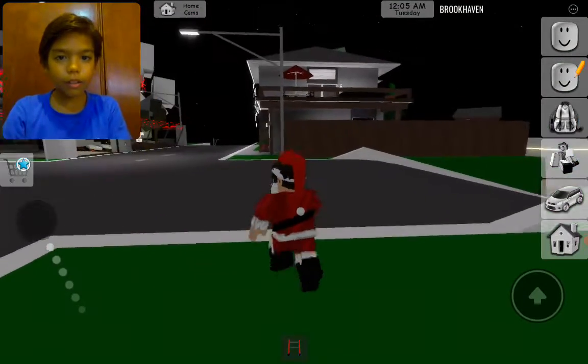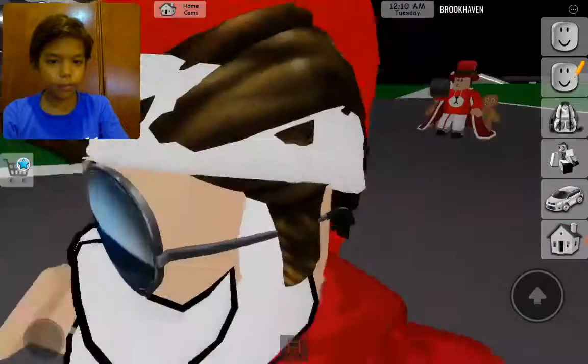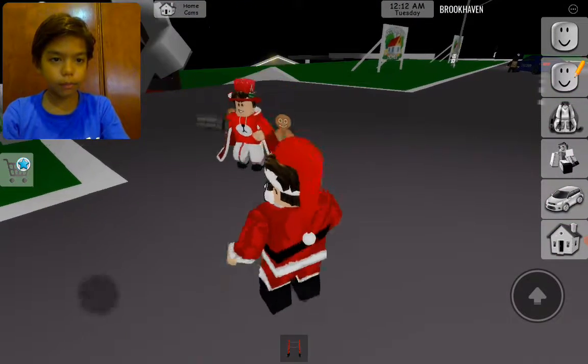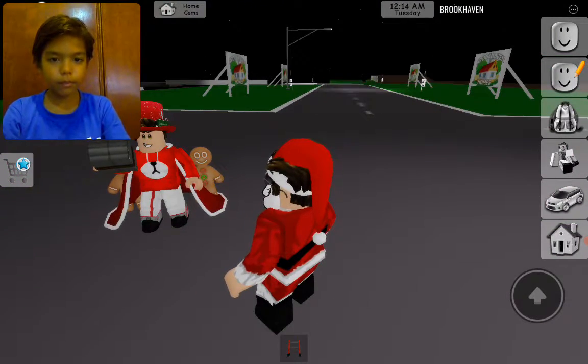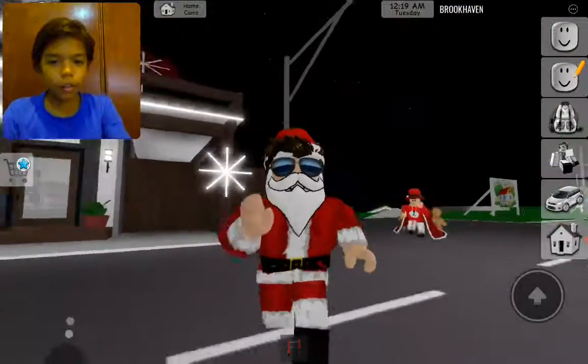Look, even the other houses have Christmas decorations! I'll see you guys in the next video — bye!